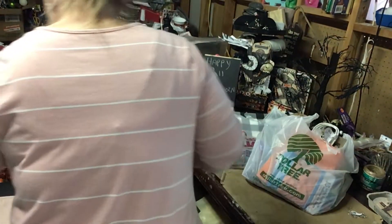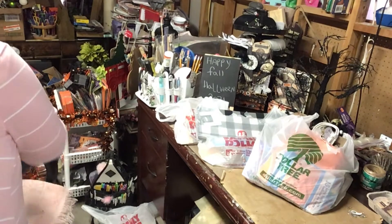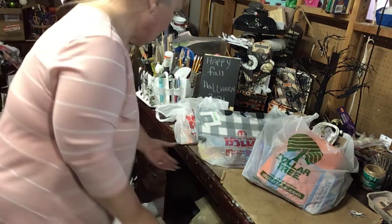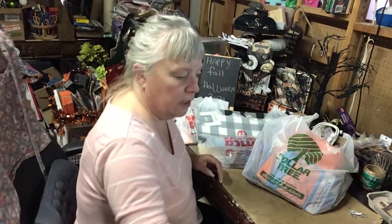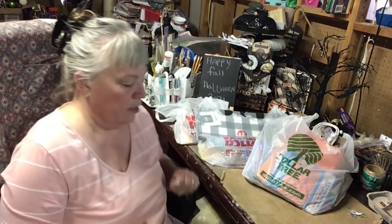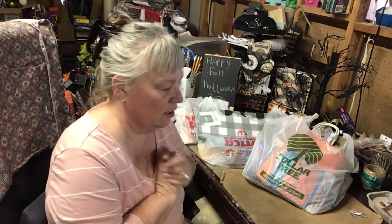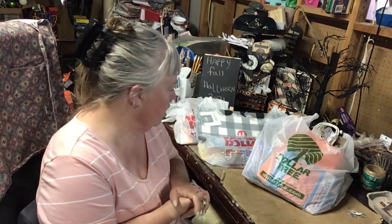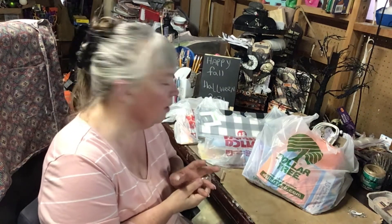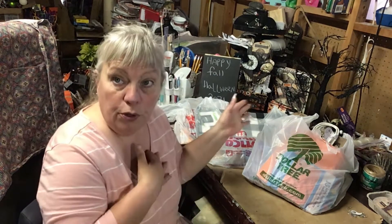Hey everybody, welcome back. How are you all doing? Good I hope. We are doing marvelous so far. I have a haul for you. It's kind of a combined fall and miscellaneous stuff. I went to Dollar Tree and my local Family Dollar, and we are going to show you what I got.